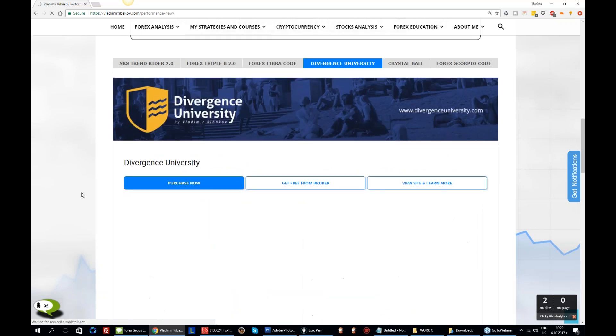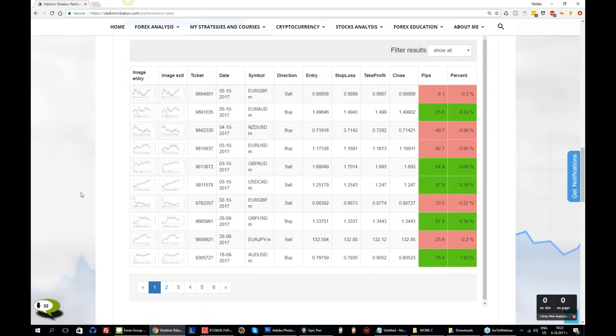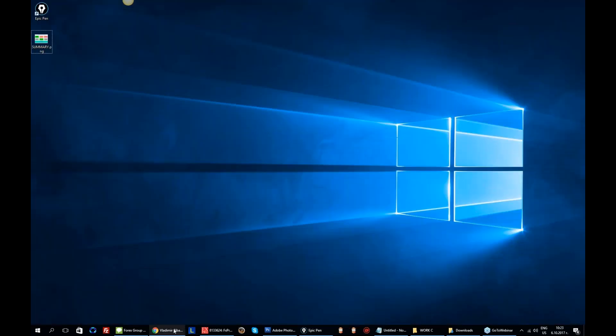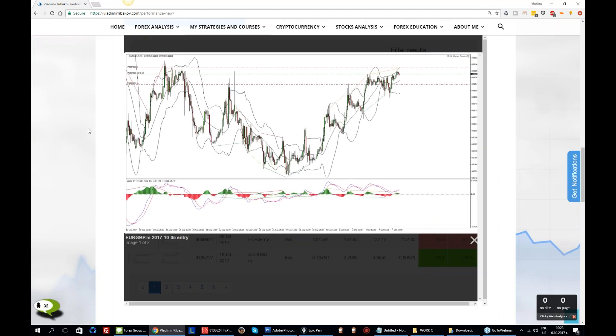Divergence University — we also had a few trades here. As we said, Divergence University provided us with a loss this week, minus 1% there, slightly higher. Let's check out some of the trades. EURGBP — we got into a sell simply because the bearish pressure started from this point right here, from this push, once we broke above it. We came closer to the top of the potential range, which was broken later on.